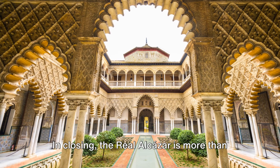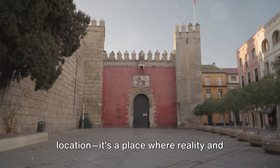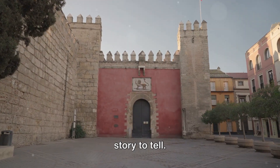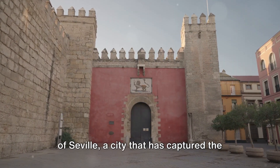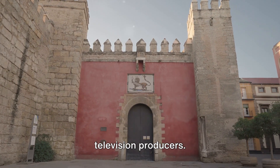In closing, the Real Alcazar is more than just a historical monument or a filming location. It's a place where reality and fantasy coexist, where every stone has a story to tell. It's a testament to the enduring allure of Seville, a city that has captured the hearts of artists, writers, and now even television producers.